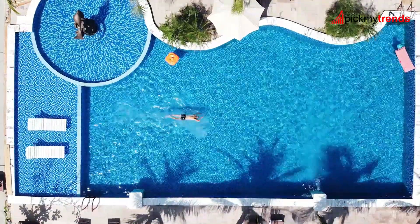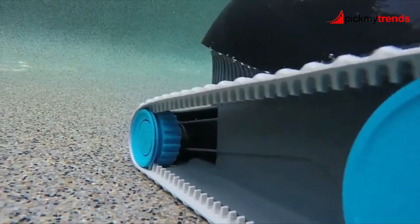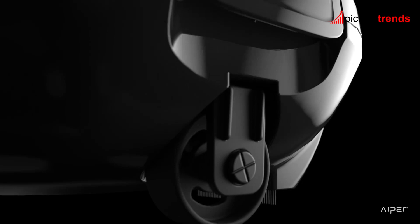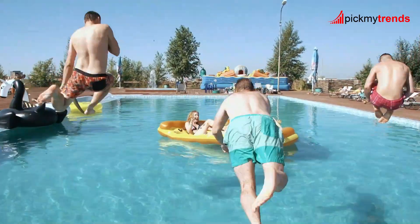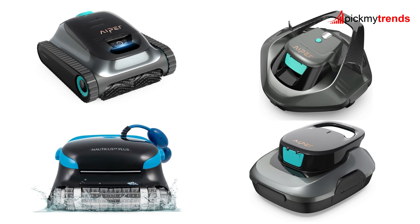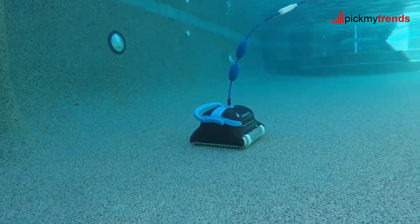Welcome to our in-depth review of the top robotic pool cleaners of 2024. Whether you have an above-ground or in-ground pool, maintaining its cleanliness is crucial for enjoying a refreshing swim. Today, we'll explore 8 of the best robotic pool cleaners on the market, examining their features, benefits, and what makes each one unique.